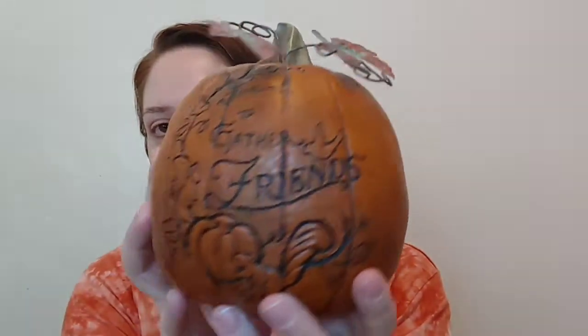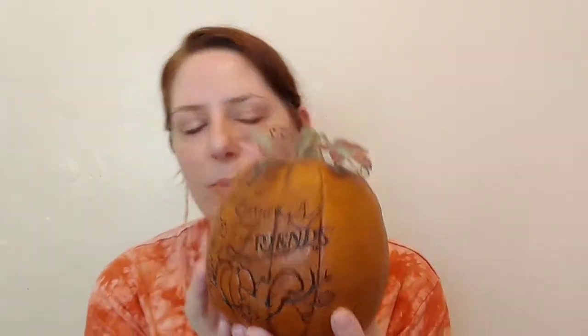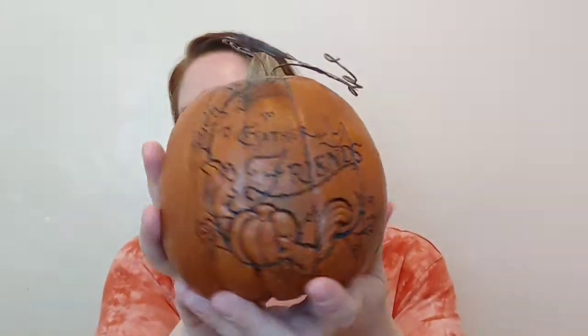Another find from the second-hand store is this beautiful resin pumpkin that says 'A Time to Gather Friends.' It's got wire work for the leaves and a cute little carving. I thought this would be great for Thanksgiving since it's not a jack-o'-lantern style. I actually start decorating at the end of August all the way through November, then switch to Christmas the day after Thanksgiving. This was two or three dollars — a great deal.